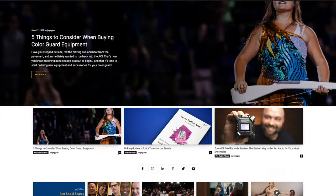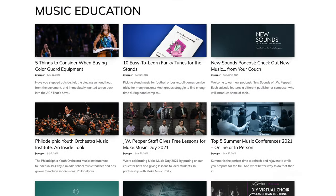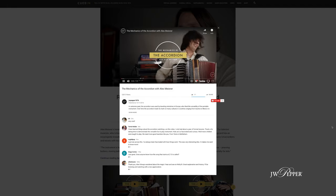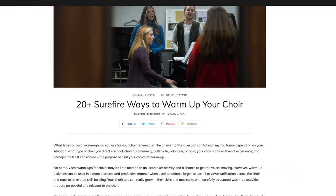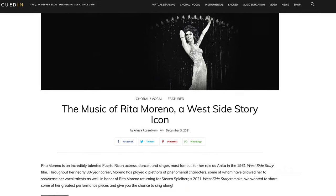JW Pepper has some pretty awesome social media offerings, starting with our blog, Cued In. This is a great resource for teachers with articles, videos, news, and anything else we can find to help music teachers and directors. We even have features that students will love. Many of the JW Pepper editors have contributed articles from their past or current experiences, as well as dedicated writers and guest writers. These articles cover teaching tips, recommendations, repertoire options, and a lot more.